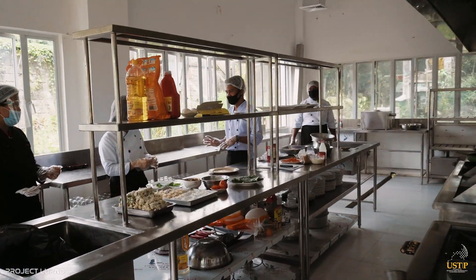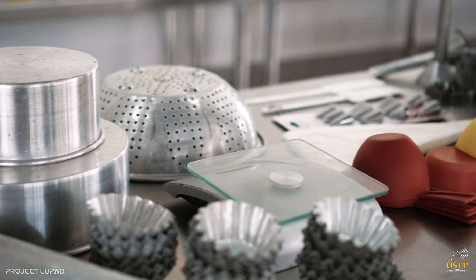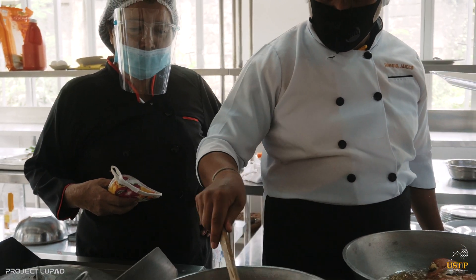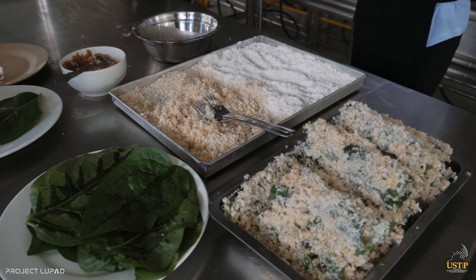The campus state-of-the-art food laboratory showcases an island kitchen with a demonstration mirror and a bread and pastry center that will surely meet the students' needs and the industry's demand.